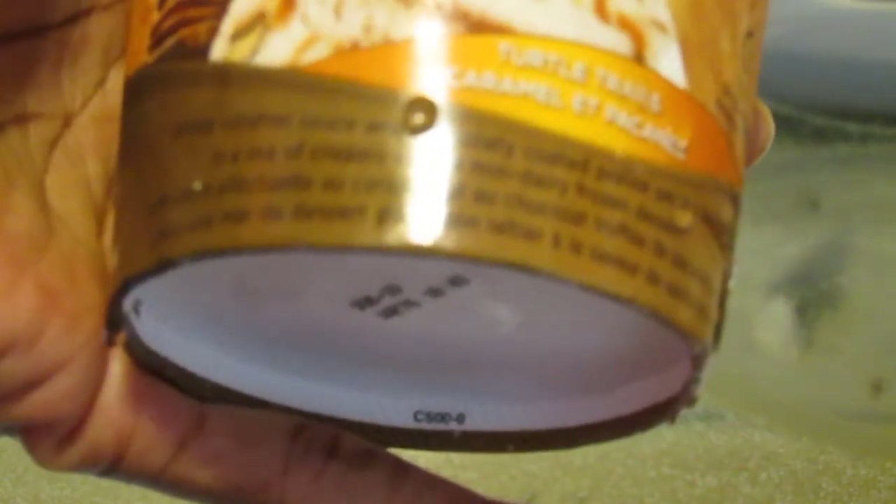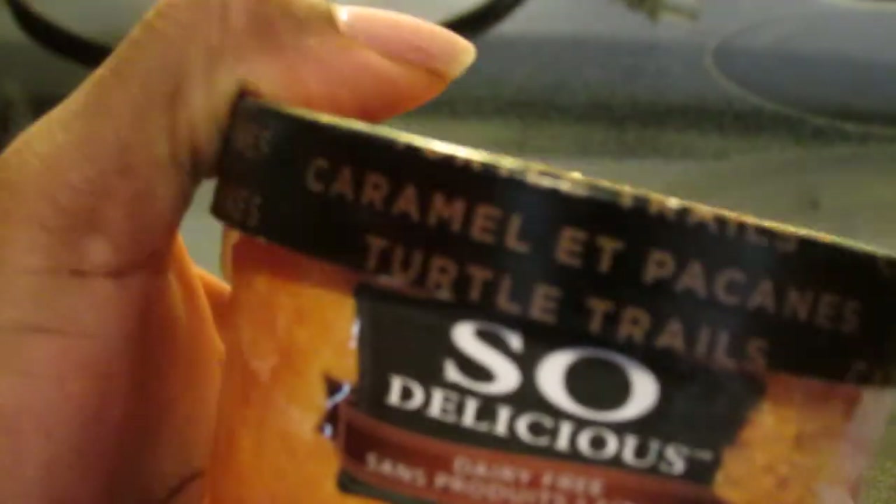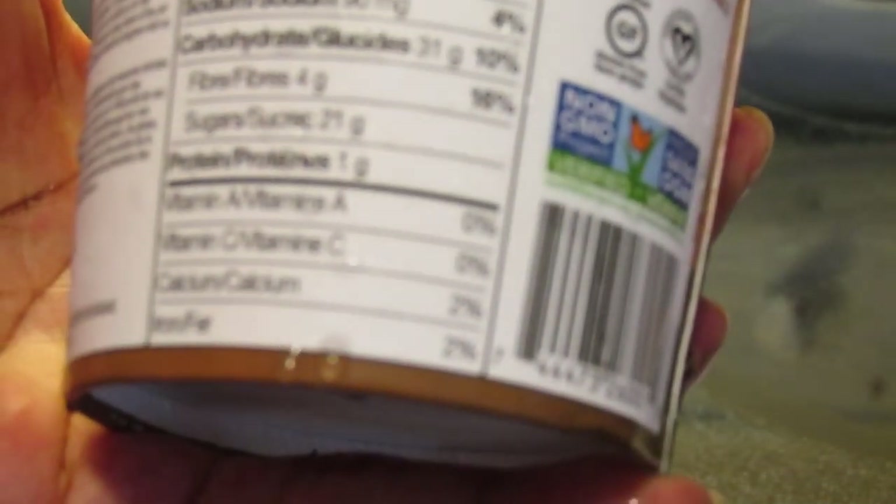I've done the research on soy — I know it's healthy, have zero concerns at all. It says gooey caramel sauce and chocolatey coated praline pecans swimming in a sea of creamy vanilla non-dairy frozen dessert. For every half cup you get 170 calories, 7 grams of fat, 2 grams of saturated fat, zero cholesterol, 90 milligrams of sodium, 31 grams of carbohydrate, 4 grams of fiber, 21 grams of sugar, 1 gram of protein, calcium 2%, iron 2%.